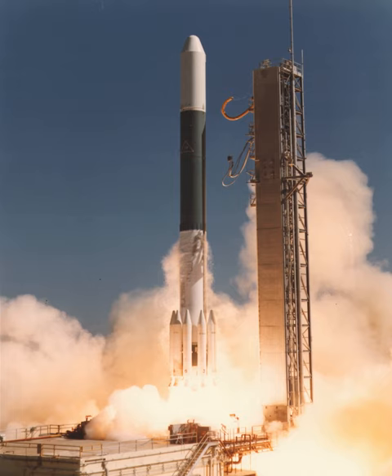Launches which required a three-stage configuration in order to reach higher orbits used the Thiokol Star 37D or 37E upper stage as an apogee kick motor. Delta-2000 launches occurred from Space Launch Complex 2W at Vandenberg AFB and both pads of Launch Complex 17 at Cape Canaveral.